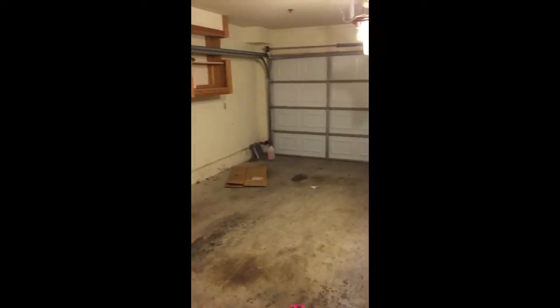Kitchen stuff, and the garage is right here. That's some nice cabinet space in the garage.